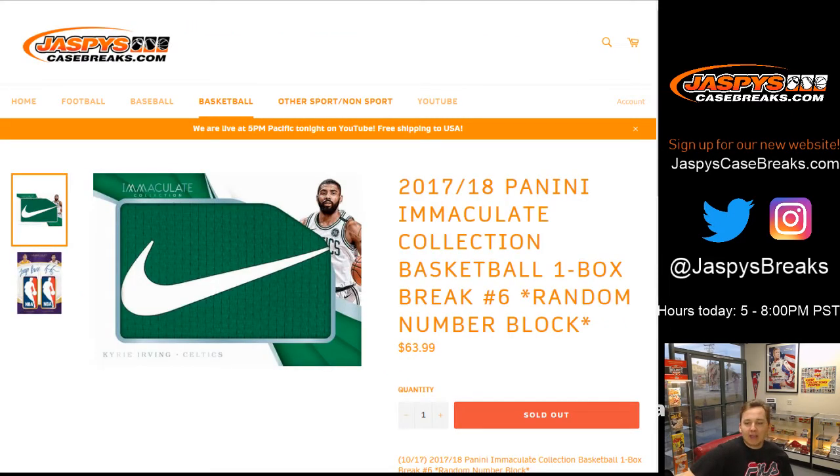2017-18 Panini Immaculate Basketball. One box break number six, random number block from a fresh case. Good luck.